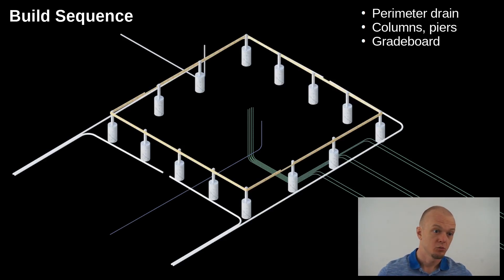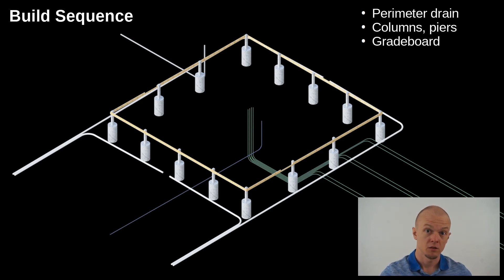Next on the build sequence is putting the permacolumns in, which will have a concrete pier surrounding them. I'll temporarily put the grade board in — that's the horizontal board connecting the columns. Next up is the drain waste vent system, with the drain portion feeding the septic. Then we start filling that bowl, so to speak, with 3¼-inch washed rock.